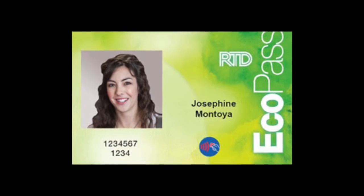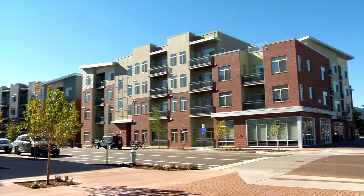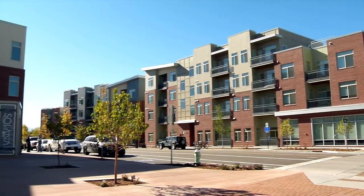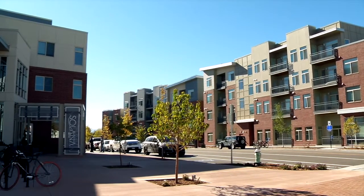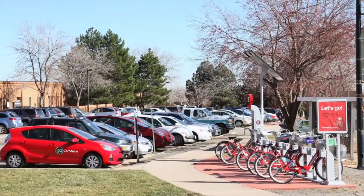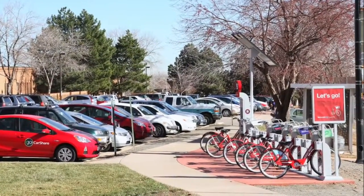Other exciting amenities include a free annual RTD EcoPass for all employees and residents of Boulder Junction, with property taxes collected through a general improvement district — the Boulder Junction TDM Access District. This provides unlimited access to bus and light rail, as well as an EGO car sharing membership and access to B-cycle bike sharing.